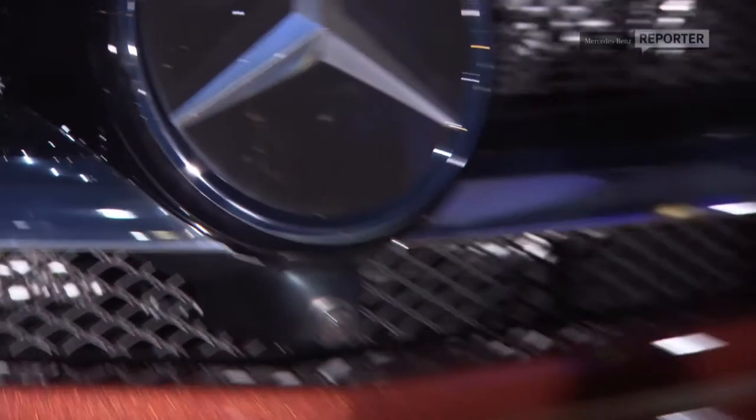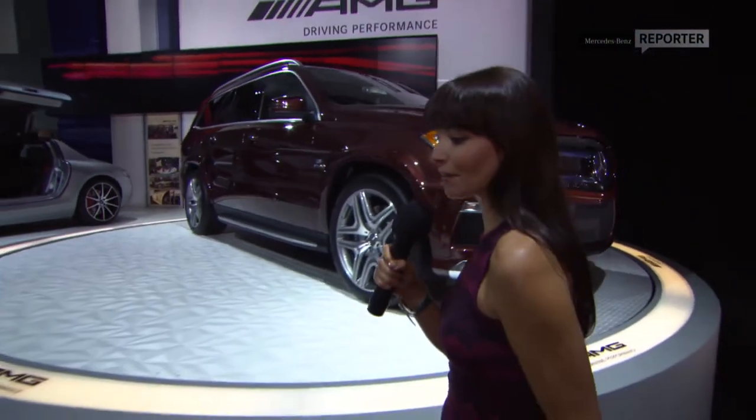The LA Auto Show, like all other auto shows, is a real chance for the world's leading car manufacturers to show off the crème de la crème. And this GL AMG really is the crème de la crème of family cars. In fact, I think it will have car-passionate parents all over the world screaming hallelujah, because no more do they have to compromise their car with their lifestyle choice.